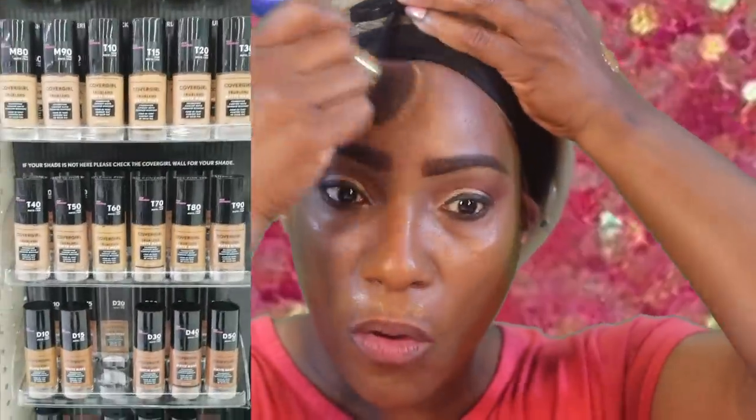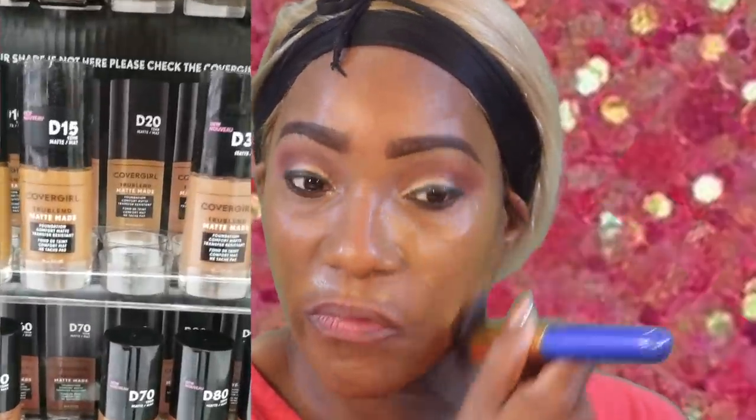I'm going in with a Kabuki brush. The color looks a little light, but maybe it'll oxidize after we get it set. They have 40 different shades available. I'm going to try to insert a picture of the color range. When I picked this up from my local Walmart, there wasn't two of the same shade in the same color family.